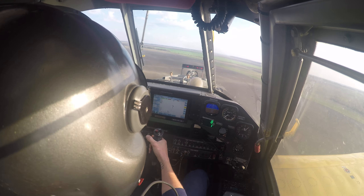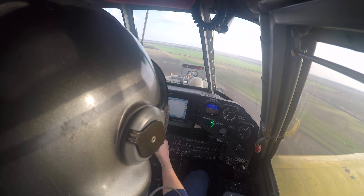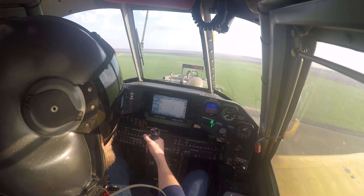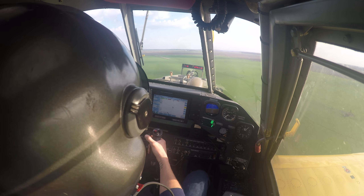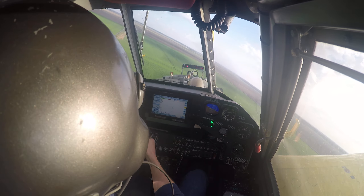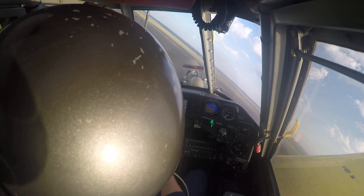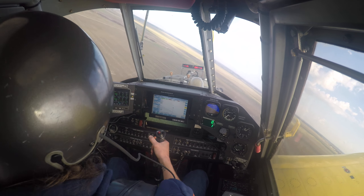Even though I'm fertilizing, I'm going to go up high and have a quick look at the field first. We've got to check for the usuals - make sure nobody's out here working in this field, and make sure there's no towers. This is a new area for me; I'm about 50 miles south of where I've been working the last five years, so I need to be extra careful. Everything looks pretty good.